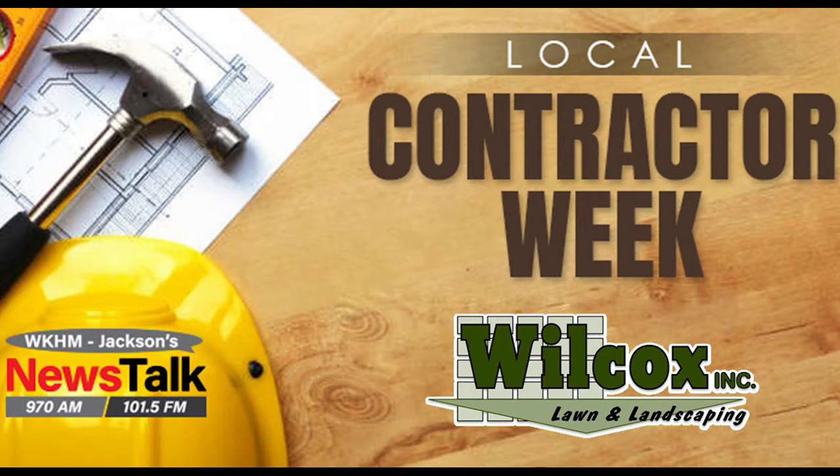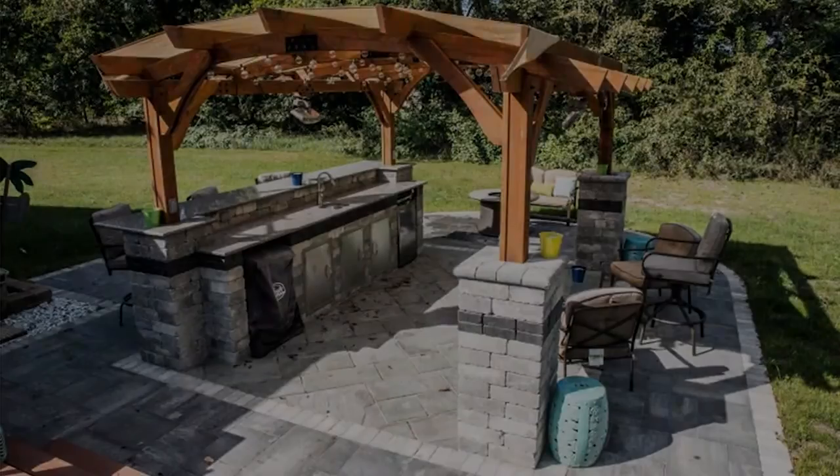Adam Stachnick from Wilcox Lawn and Landscaping. Give us a little background on Wilcox. We've been around a little over 30 years, and we're now settled in the Clark Lake area, but we service all the surrounding counties and, of course, Jackson itself.